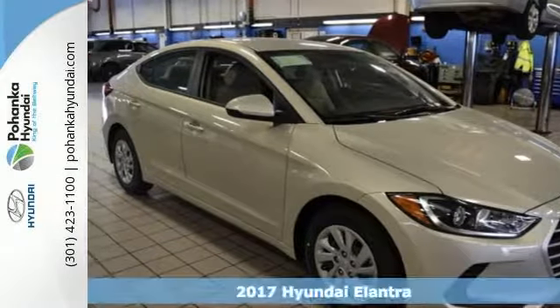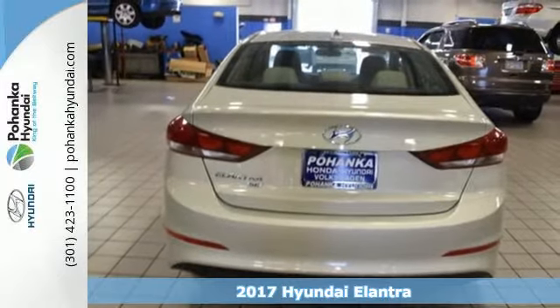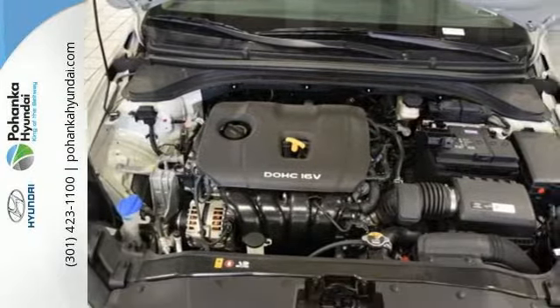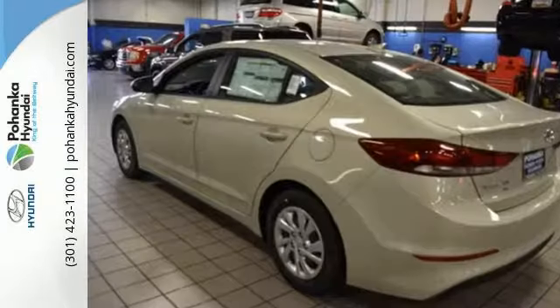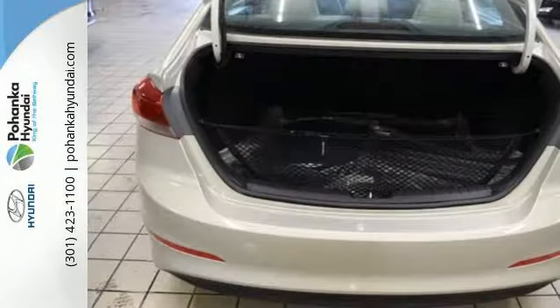It's a 2017 Hyundai Elantra. Exit the entry level and step into a car that feels like it was made just for you. The interior is so roomy, the government classifies the Elantra as a mid-sized car, and the 60-40 split-fold down rear seatback opens it up even more.